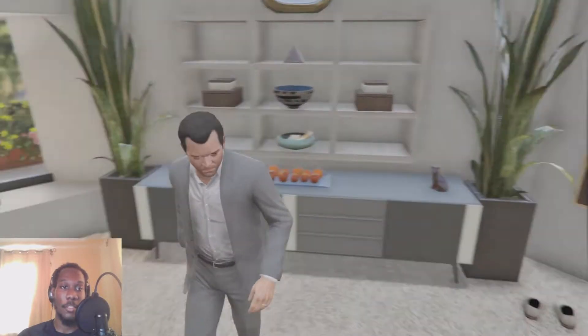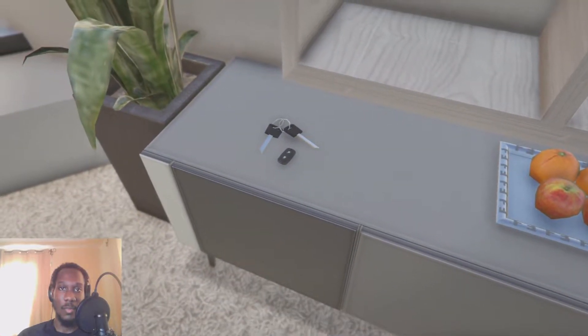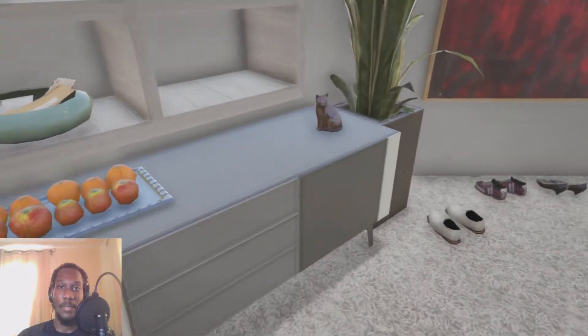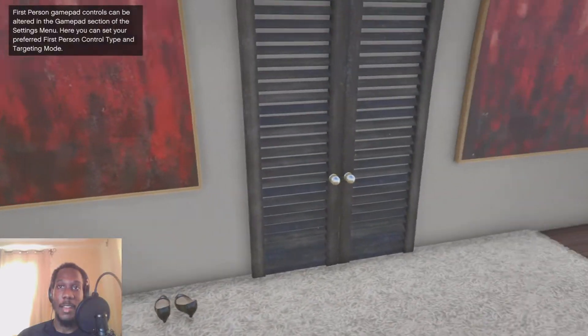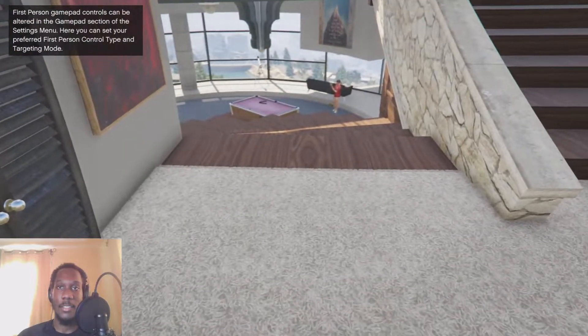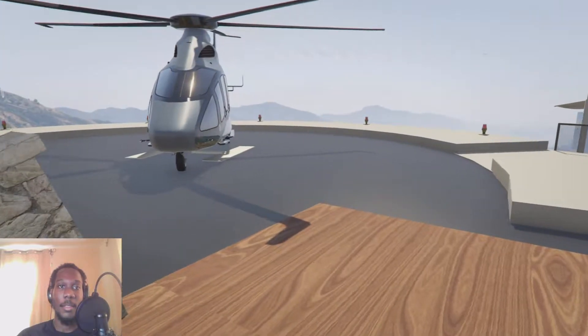There are some fruits, and what looks like two car keys — interesting. We have plants to get that tropical vibe, and a cat sculpture. I'm not sure why my shoes are out here and not in the closet — they should definitely be in the closet. Up here there's another flower pot.